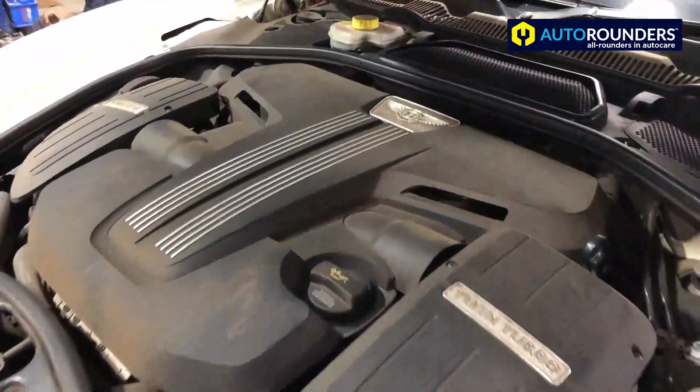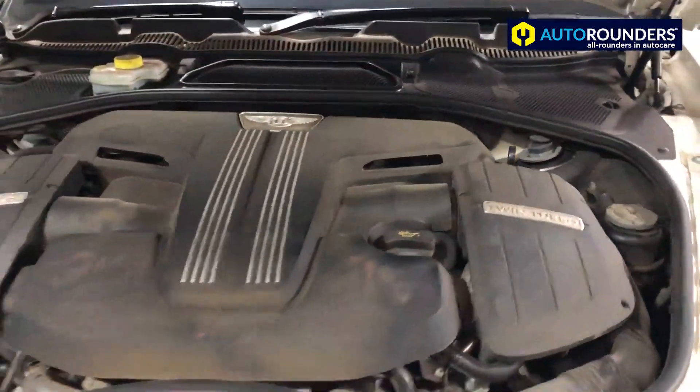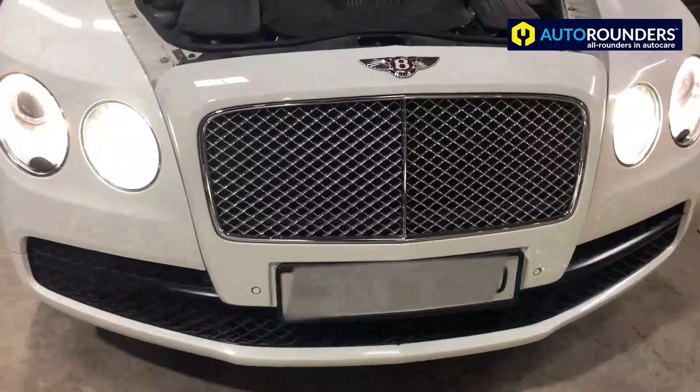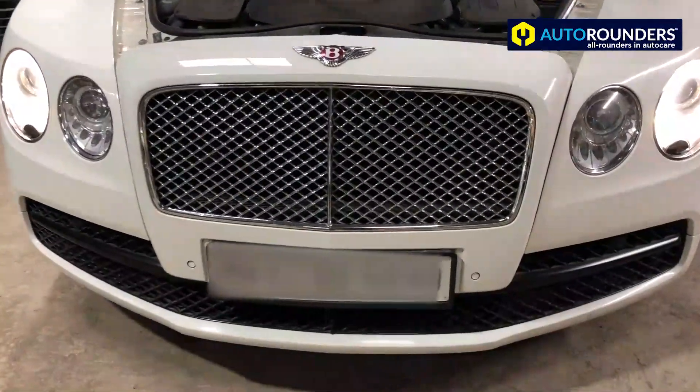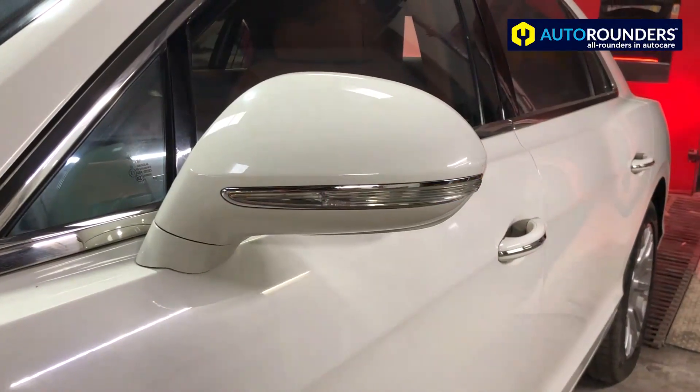Let me show you a few things about this car. As you can see, it's a V8 twin-turbo 4-litre petrol. You can check the headlights, the grille, the tail lights — this is one of the best cars that has come to Auto Rounders.